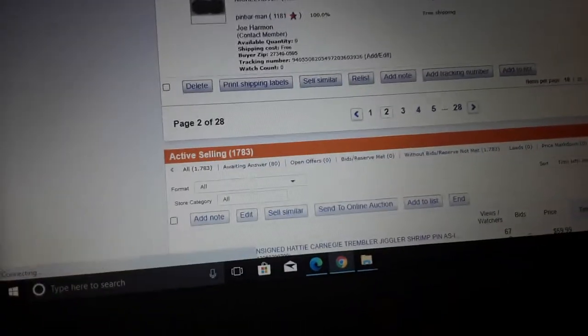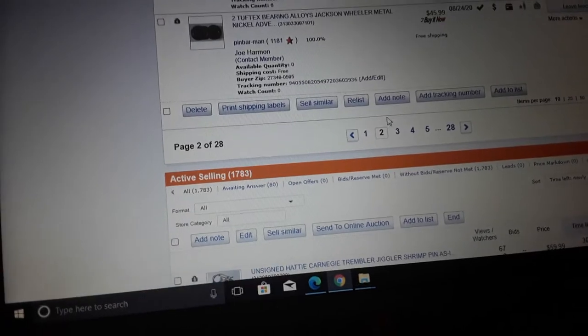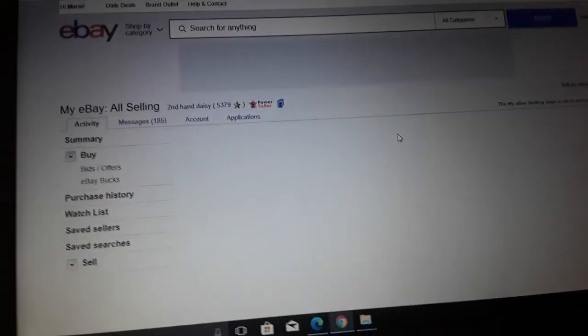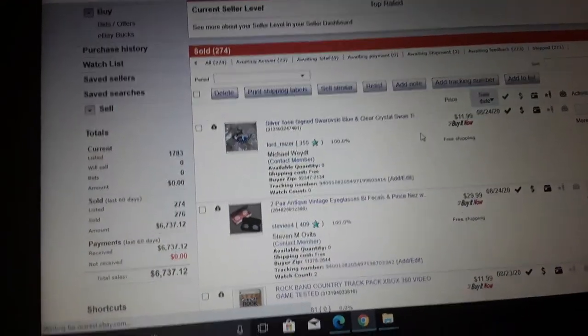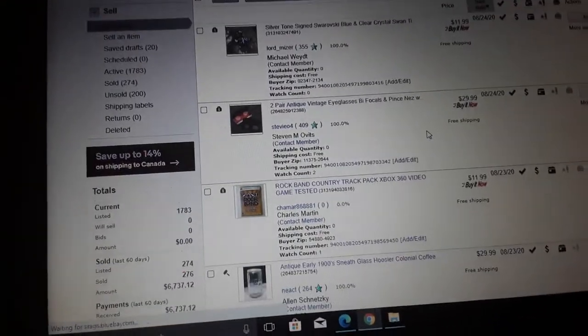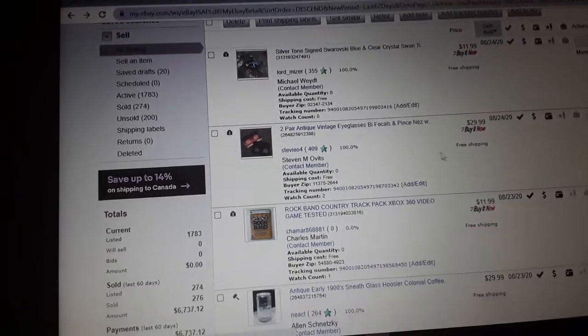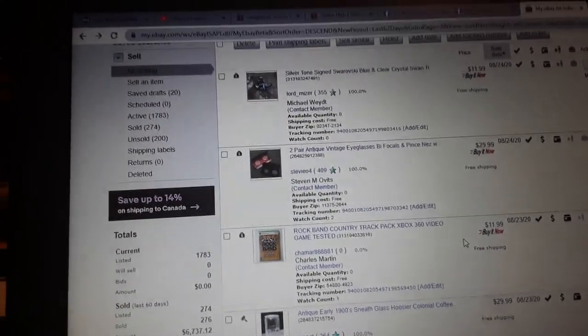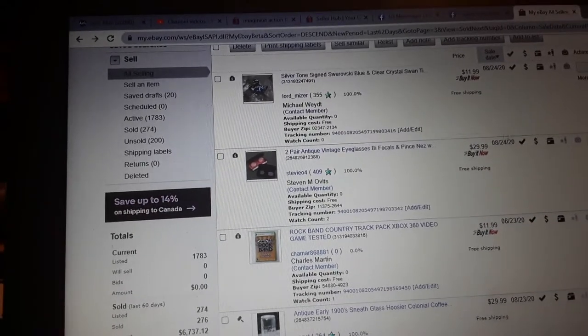I'm two pages in and I haven't had a hundred-dollar sale yet — maybe 90 or whatever. I've been selling a lot of small sales on eBay lately. I've been concentrating on the store, which is actually doing decent, and on some days good.